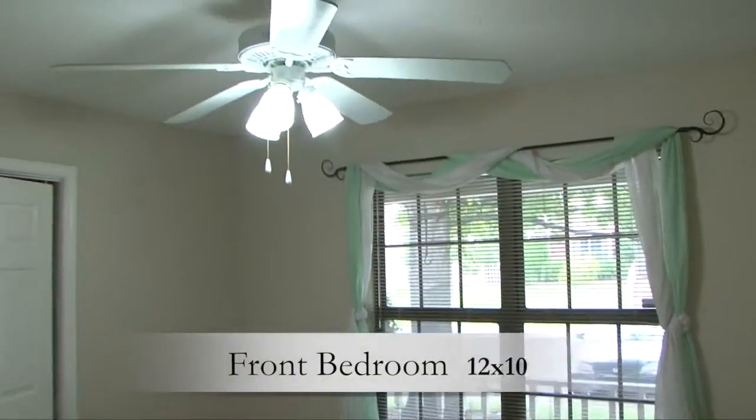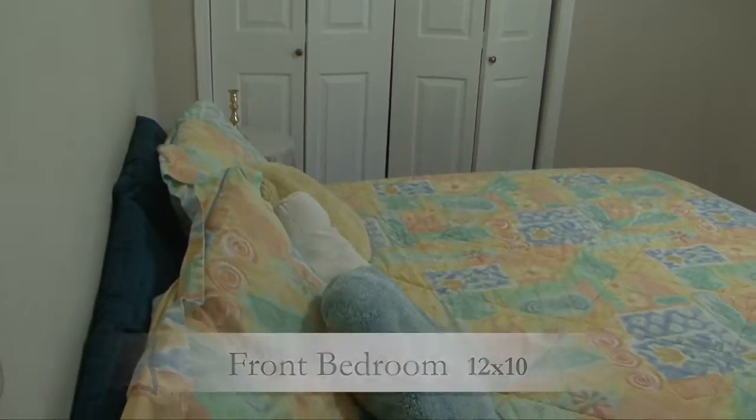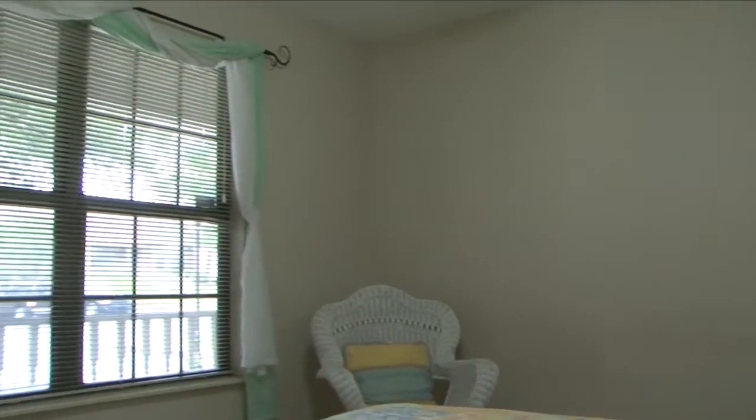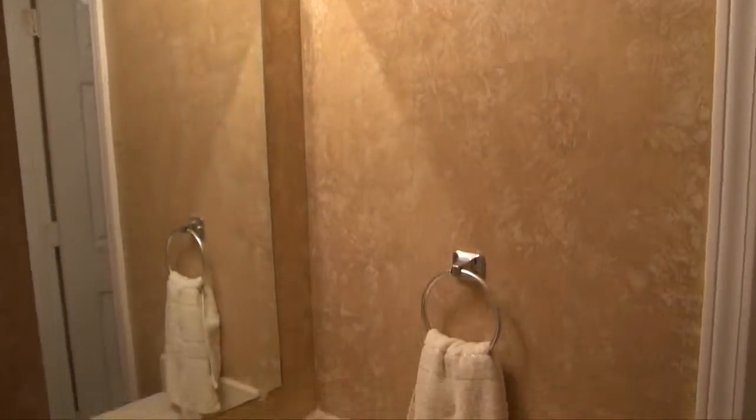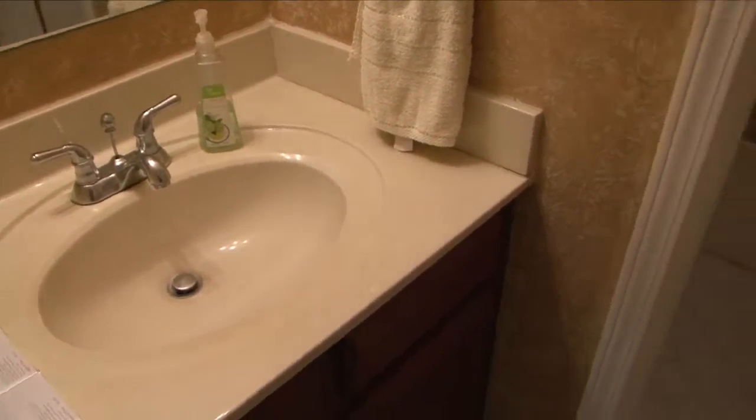To the right is bedroom number one. Big enough for a queen or king-sized bed, this room has a large window looking out to the front of the house and a spacious closet. Just outside the room is a three-piece guest bath featuring a tub with shower and both carpet and tile flooring.